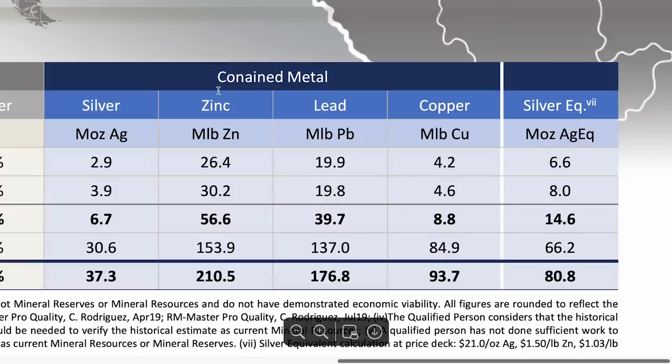Not only does it have 37 million ounces of silver, but when you factor in zinc, lead, and copper, it has a silver equivalent asset size of 80 million ounces. With the market valuing the asset at $13 million and 37 million ounces of silver, that values it at about $0.35 per ounce. The industry standard for silver in the ground is about $2.80 per ounce. Valued like other silver companies, that gives this company an 8X upside on silver alone. Including the silver equivalent ounces of 80 million, the $13 million market cap divided by 80 million ounces means it's being valued at just $0.16 per ounce, giving it a 24X upside.